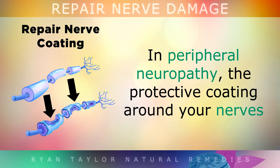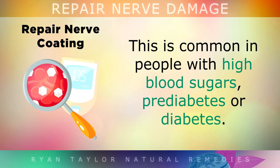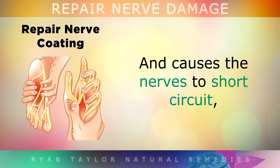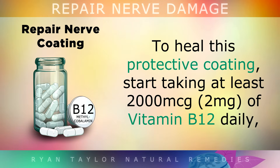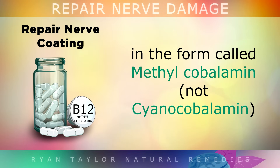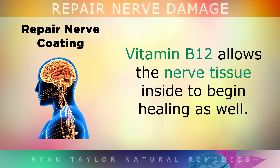2. Repair the Nerve Coating. In peripheral neuropathy, the protective coating around your nerves gets damaged or worn away, and this coating is called myelin. This is a common problem in people with high blood sugars, pre-diabetes or diabetes, and it causes your nerves to short circuit, especially in the toes and fingers, which are the furthest nerves away from your heart. In order to heal this protective coating, you can start taking at least 2000 micrograms or 2mg of Vitamin B12 daily. Make sure it's in the form called methylcobalamin, not cyanocobalamin. By repairing the sheath that surrounds your nerves, Vitamin B12 allows the nerve tissue inside to begin healing as well.